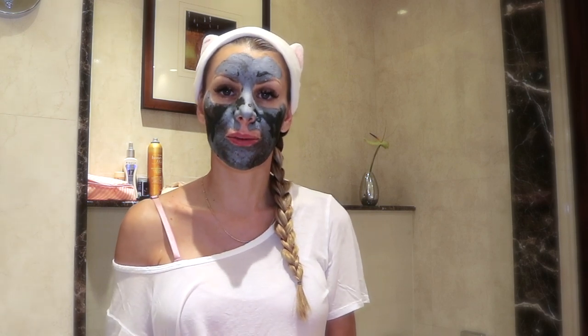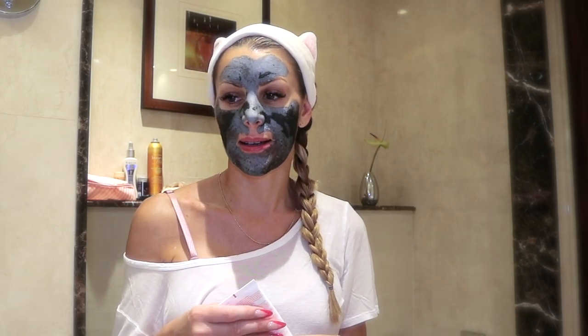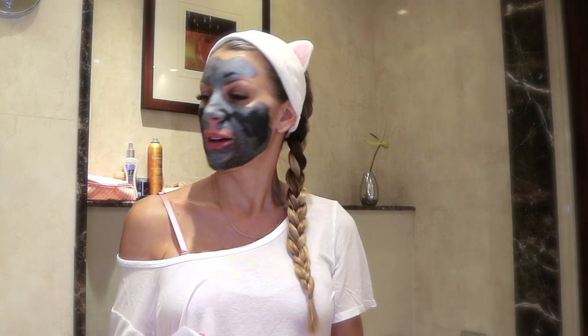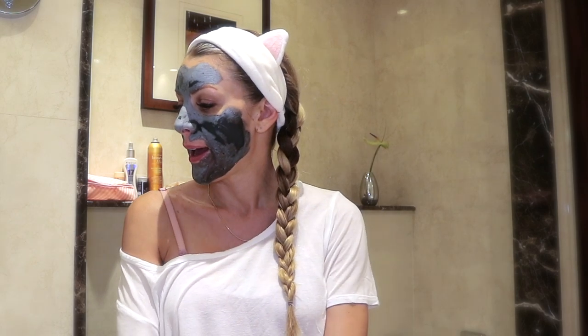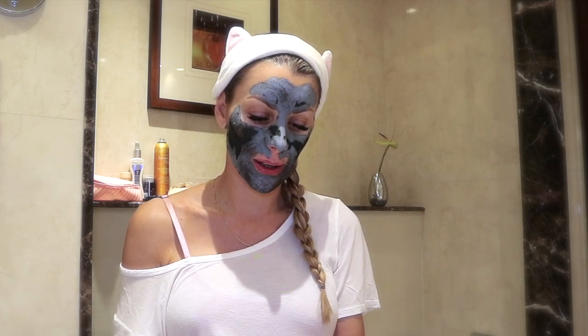I also use it on my body. I grew up by the ocean in Brittany and I took a lot of sun as a teenager, and now I have lots of sun spots on my skin. I'm okay with it, but I don't want to have more — that's the bottom line.